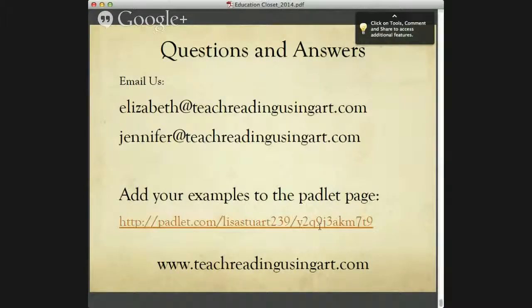If you want to reach us, here are our email addresses and the link to the Padlet page. We also have a website: teachreadingusingart.com. Feel free to contact us at any of those ways.